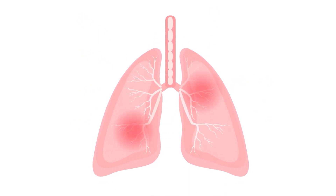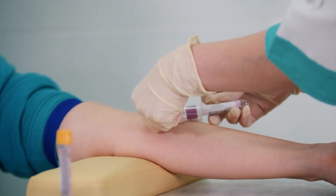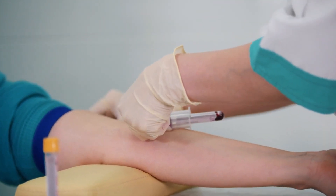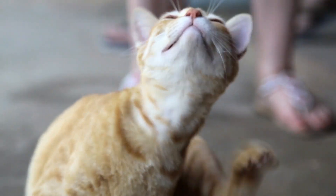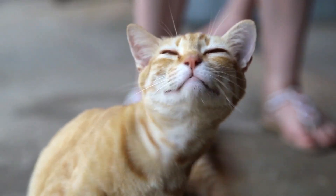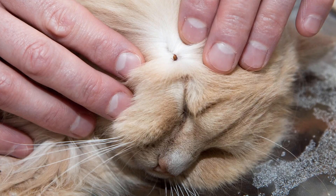To test for typhus, doctors need a blood sample, which could take a week to get back. You'll likely get an antibiotic to avoid delaying treatment. Make sure your pets get the appropriate flea treatments. To help avoid getting a flea bite, keep your trash cans closed, don't pet stray animals, and if you leave food outside for your pet, keep in mind other animals can get to it.